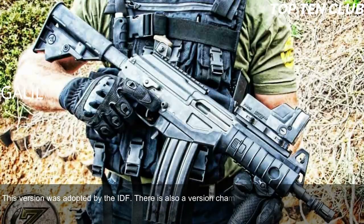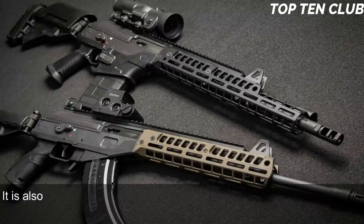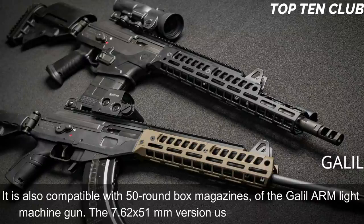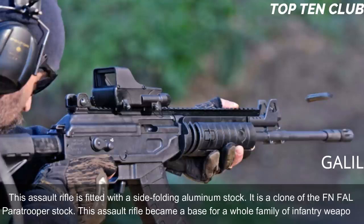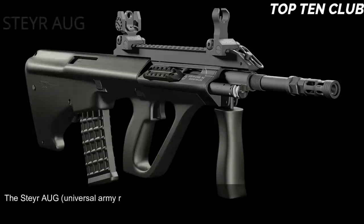It is chambered for standard NATO 5.56x45mm ammunition as adopted by the IDF, with a version also available in 7.62x51mm NATO. The 5.56mm version is fed from 35-round magazines and is compatible with 50-round box magazines of the Galil ARM light machine gun. The 7.62x51mm version uses 25-round magazines. The rifle is fitted with a side-folding aluminum stock — a clone of the FN FAL paratrooper stock — and became the base for a whole family of infantry weapons.